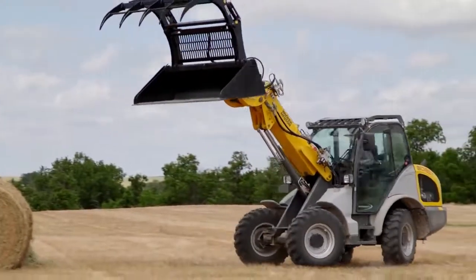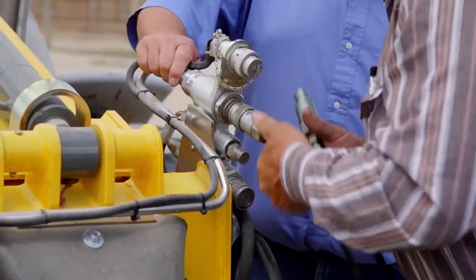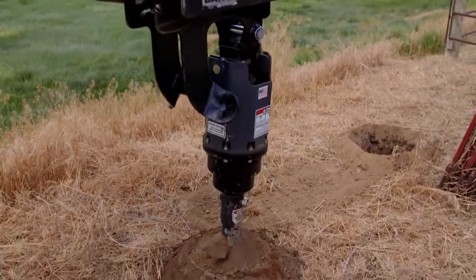Probably the favorite thing about the 8085T is the all-wheel steer. The maneuverability is awesome. This 8085T has the hydraulic couplers up on the front just like a skid steer, and so all your skid steer attachments will hook right on there.